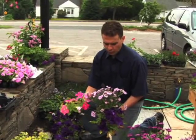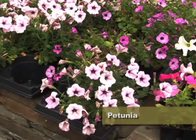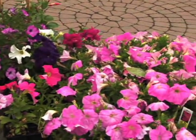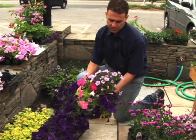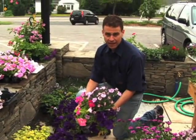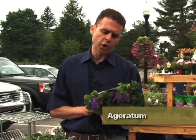Look at these petunias — wonderful flowers that love the sun and can tolerate a little bit of drought. I've seen mine wilting because I forgot to water them, and they come right back when you water them. You can plant them and let them run along the ground, put them in a container, or even in a hanging basket.